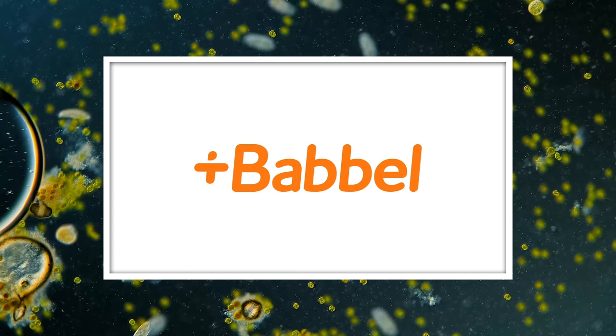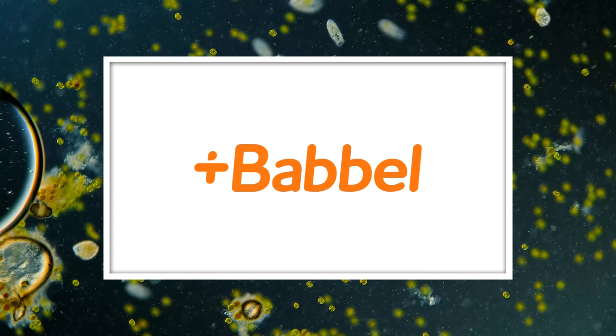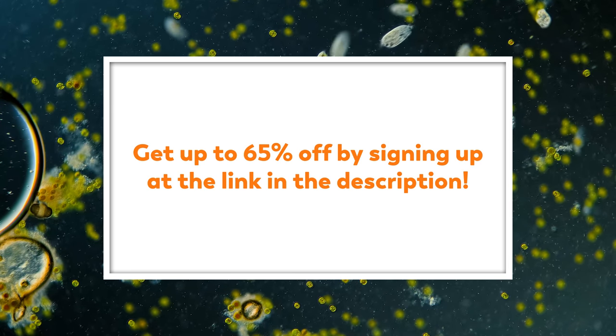Thanks to Babbel, a language learning app, for sponsoring this episode. If you're interested in growing your language skills, Microcosmos viewers get up to 65% off when you sign up using our link in the description.